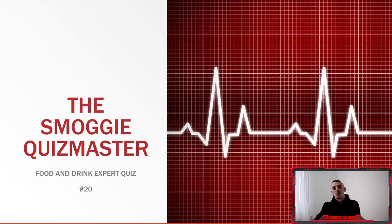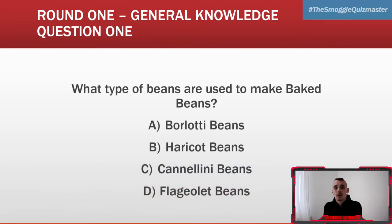Here we go — here's your round one, your only round, general knowledge. Question one: what type of beans are used to make baked beans? Is it A) Borlotti beans, B) Haricot beans, C) Cannellini beans, or D) Flageolet beans? What type of beans are used to make baked beans — A, B, C, or D?